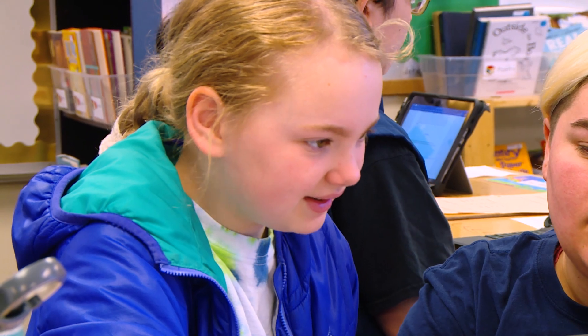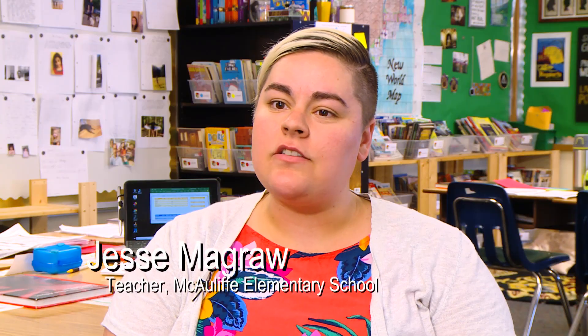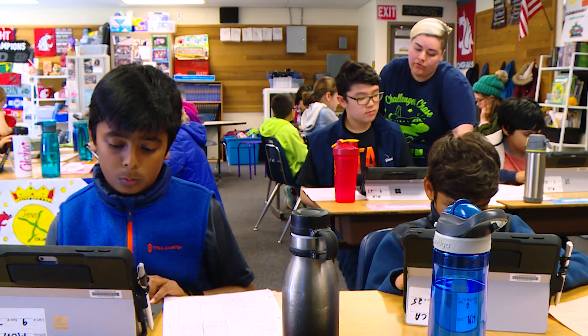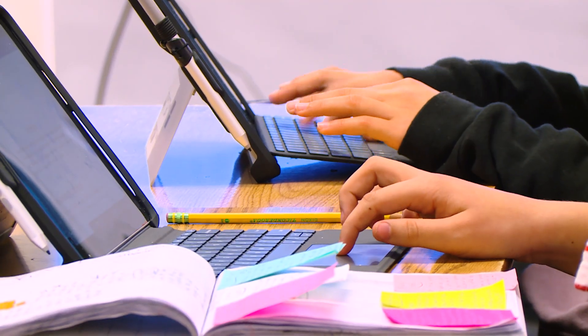In every subject I'm able to use them in some capacity. We're getting able to get through learning a lot faster. They're able to kind of teach me some things about technology. They're finding out their own information. Like for science, there's been some questions that have come up and I don't know the answer. We grab the surfaces and we're taking a look at them.